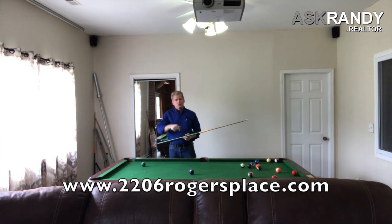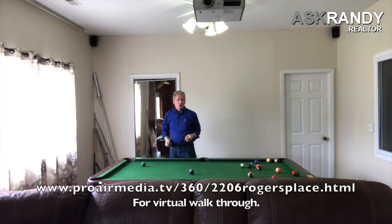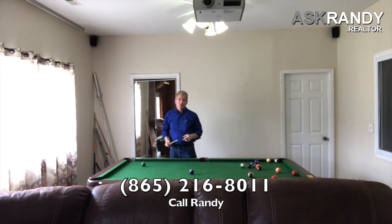I'm Randy Babel — 2206 Rogers Place. Check it out online at www.2206RogersPlace.com. More photos, more information, video, 360 walkthrough — everything you need to know. Any questions, give me a call and let's make this happen.